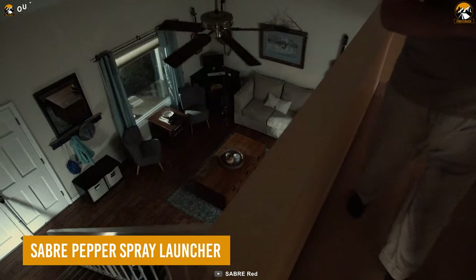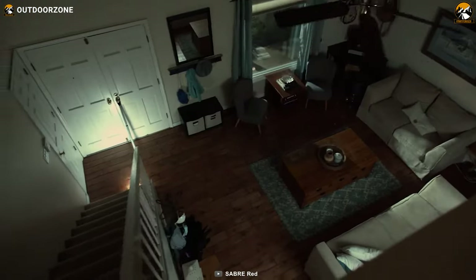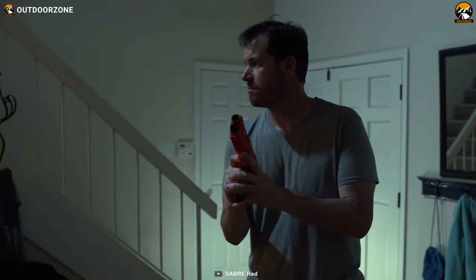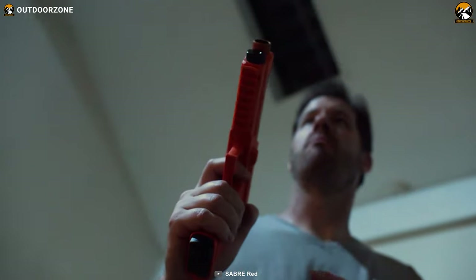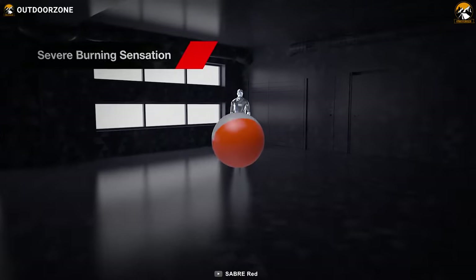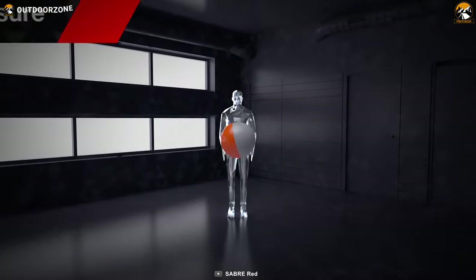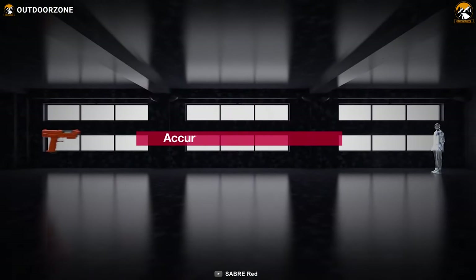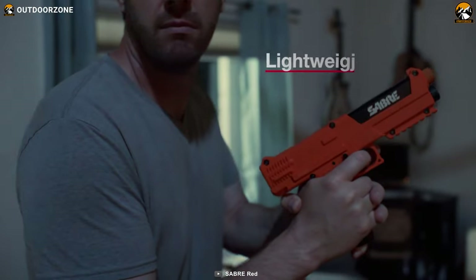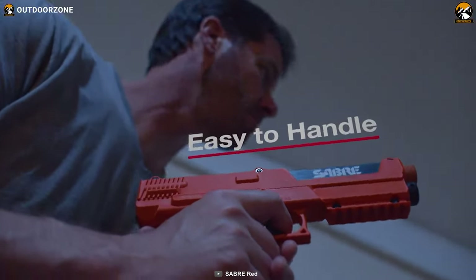Now meet the Saber Pepper Spray Launcher, an innovative device that lets you protect yourself and your family from multiple threats at a distance without the hassle of a traditional firearm. The Saber Pepper Spray Launcher fires red pepper projectiles that burst on impact, creating a wide pepper cloud that causes intense pain, coughing, and eye closure to any intruder. The launcher is accurate and the projectiles can travel quite a great distance, giving you plenty of range. It is also easy to handle with no recoil and has a compact design that's easy to carry.